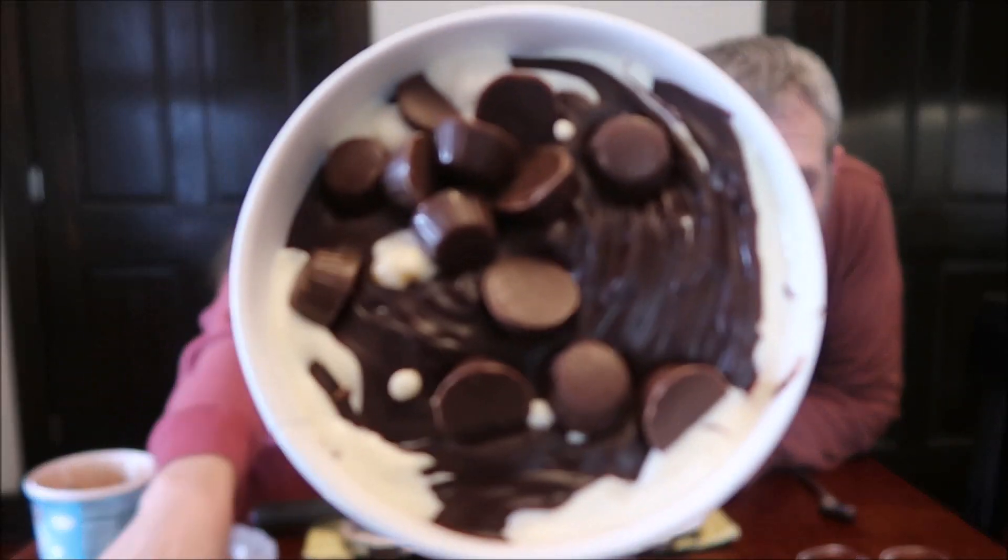This is the Salted Caramel Brownie — vanilla ice cream with salted caramel swirls and fudge brownies, topped with caramel cups and chocolate ganache. Same caramel cups, same chocolate topping, but with vanilla ice cream, salted caramel swirls, and fudge brownie. It's 370 calories for two-thirds a cup, or 1,110 calories for the entire container — about 70 calories less than the first one. This one has a lot more cups on top.